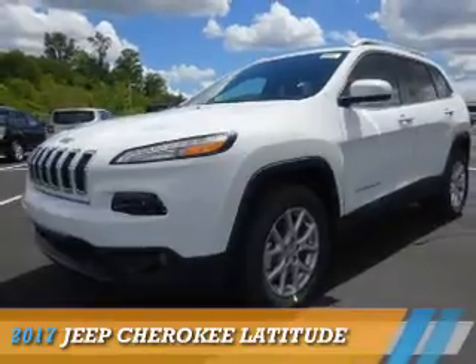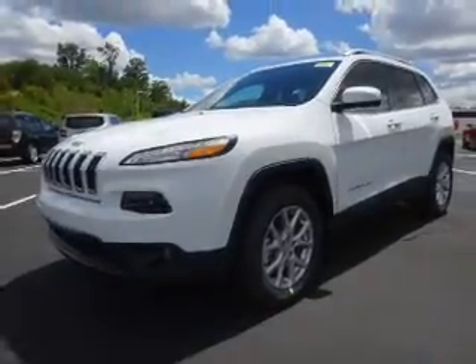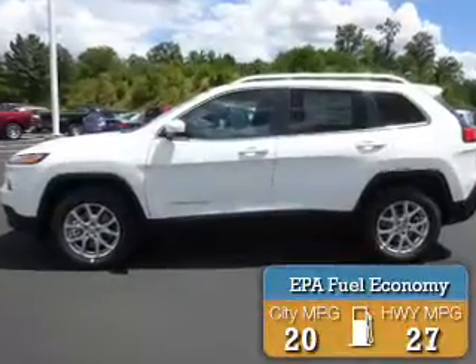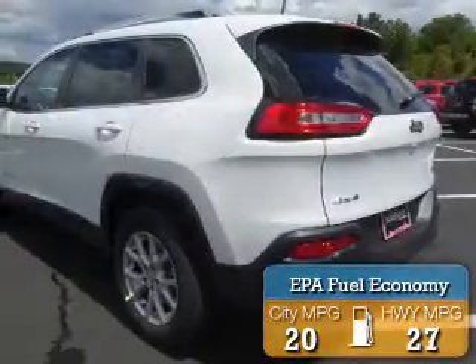Presenting the 2017 Jeep Cherokee. It's powered by a six-cylinder engine with great fuel efficiency, saving you money by requiring fewer trips to the gas station.